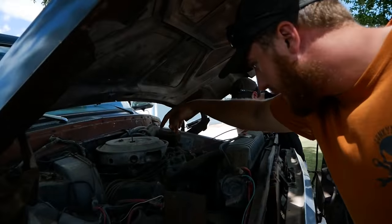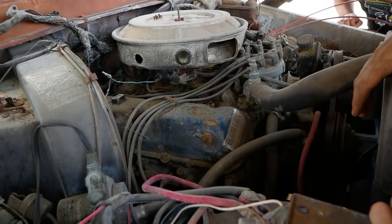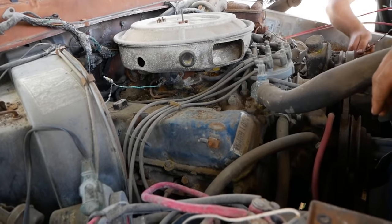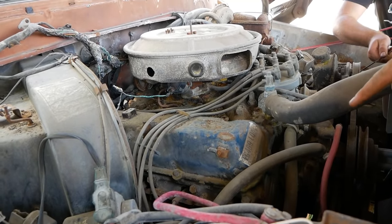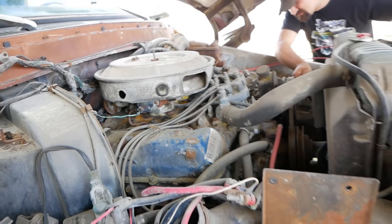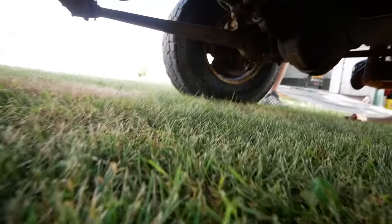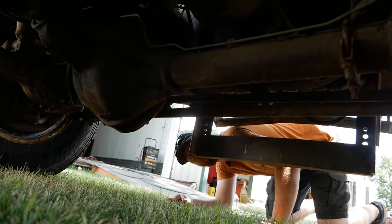Under here we have a 460. This looks to be a car motor because those headers are car headers. And I bet if we look underneath, the oil plug is on the side of the pan and not the back or center. Yep, sure enough, it's on the side of the pan.